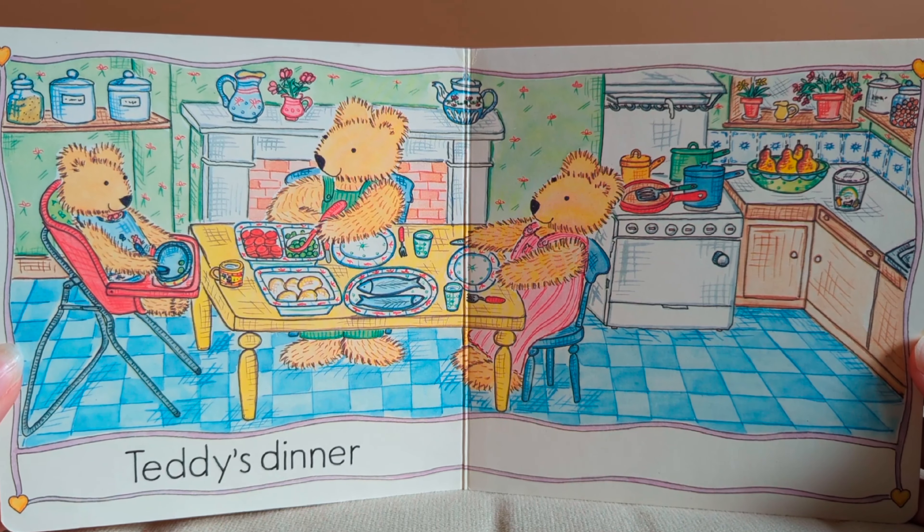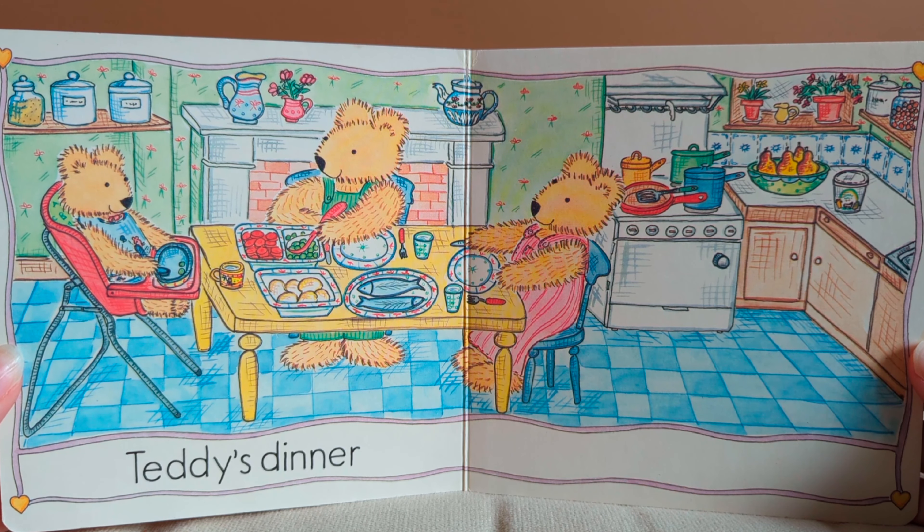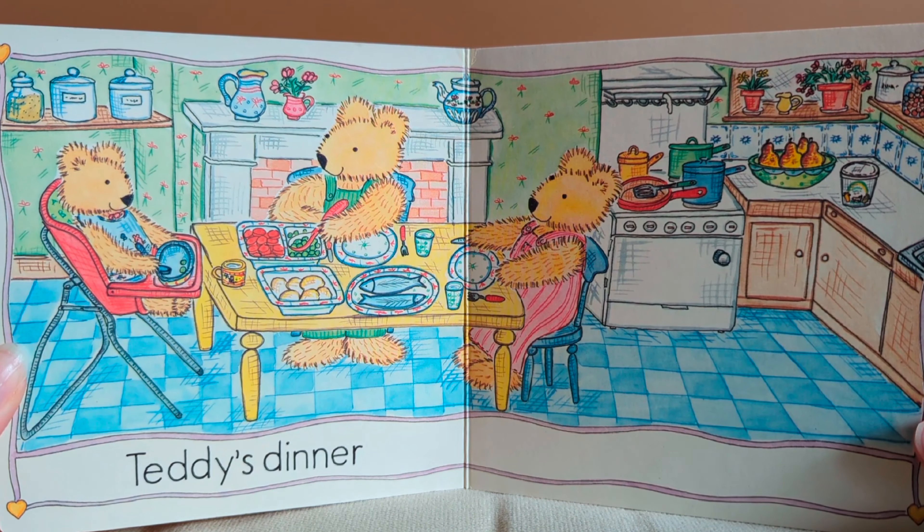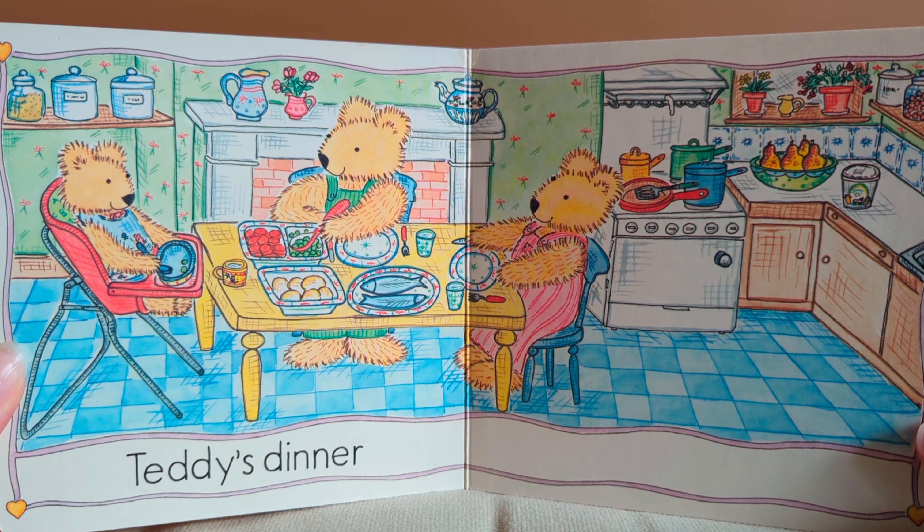Look at Teddy enjoying his dinner with Mama Bear, Papa Bear, and Little Teddy. The end.